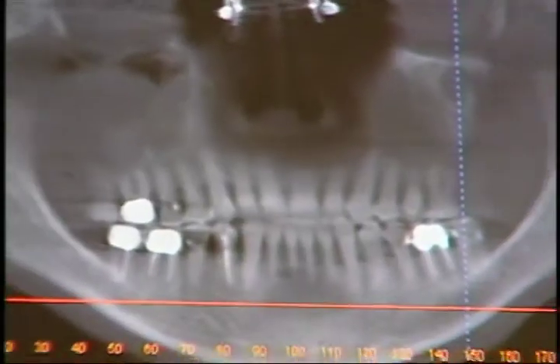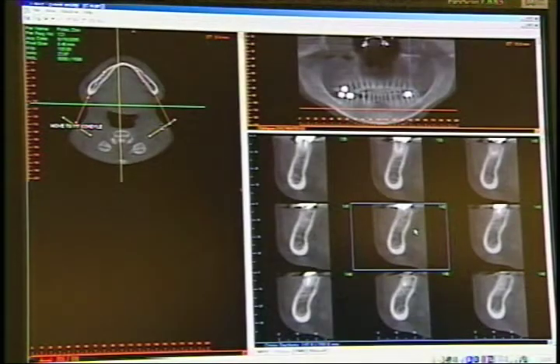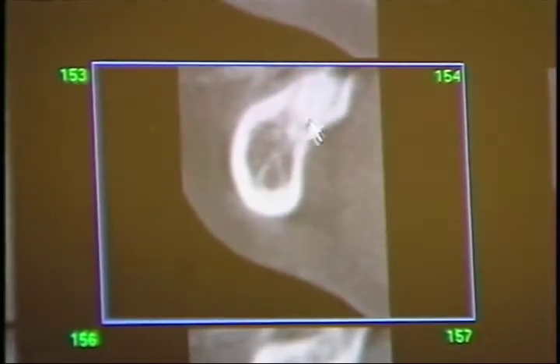Taking the guesswork out of complex procedures like dental implants. This hole right here is your nerve bundle, and that's what doctors want to make sure they stay away from.